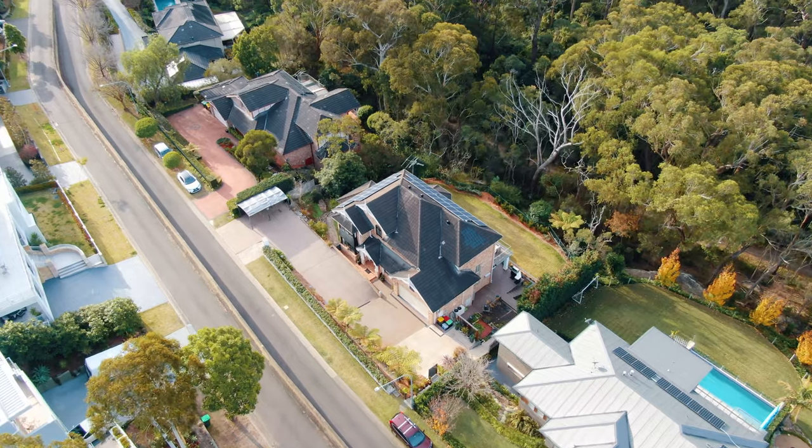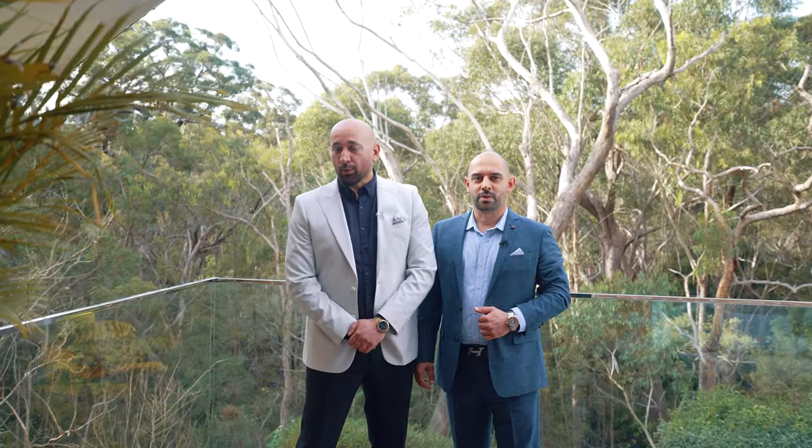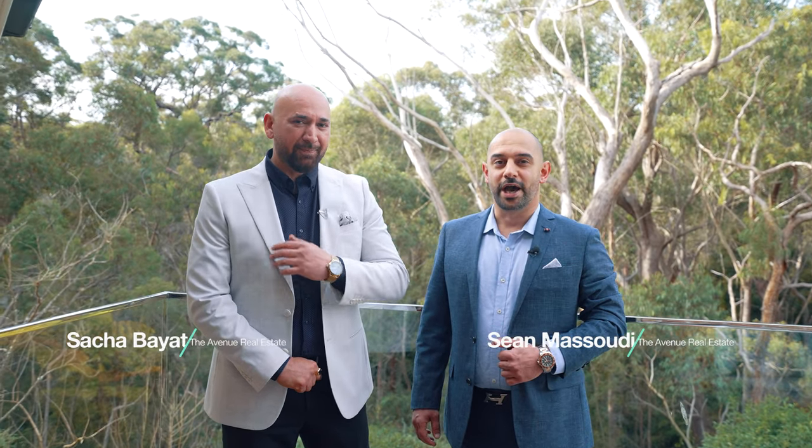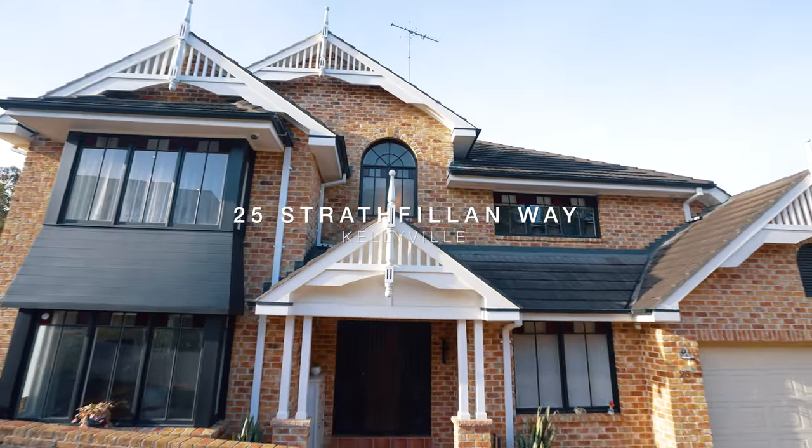An enviable locale, a one-of-a-kind residence, where luxury and grandeur meet nature. If that sounds like you, then I'm Sasha and I'm Sean from the Avenue Real Estate and we look forward to seeing you at one of our inspections.